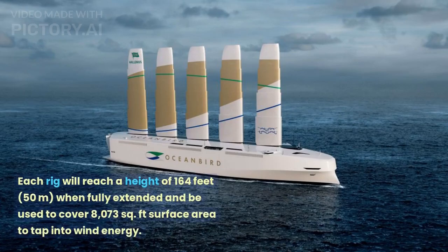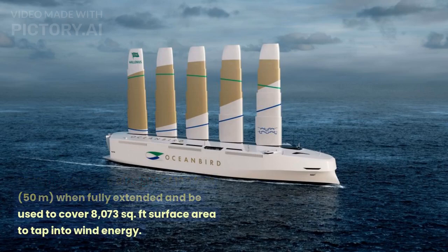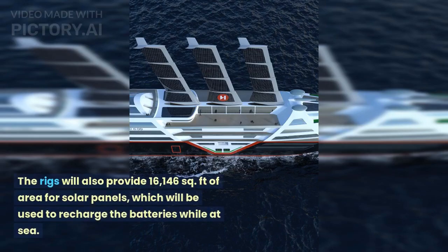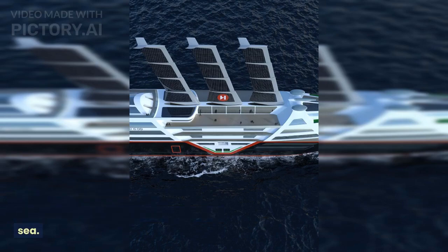Each rig will reach a height of 164 feet when fully extended and be used to cover 8,073 square feet of surface area to tap into wind energy. The rigs will also provide 16,146 square feet of area for solar panels, which will be used to recharge the batteries while at sea.